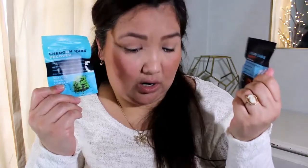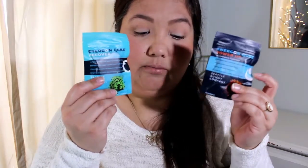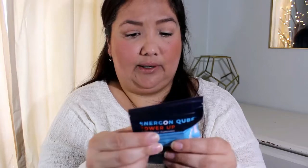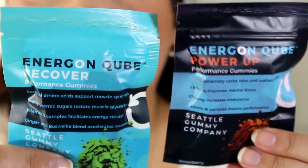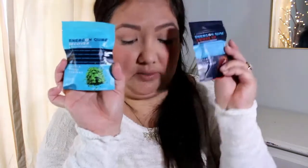The next thing is from Seattle Gummies — these are Energon Cube Performance Gummies. I've gotten a sample from Seattle Gummy Company before; it was a pack of vitamins you were supposed to take all at once. But these are cubes, and it feels like there's four cubes in there. One is Recover and one is Power Up.